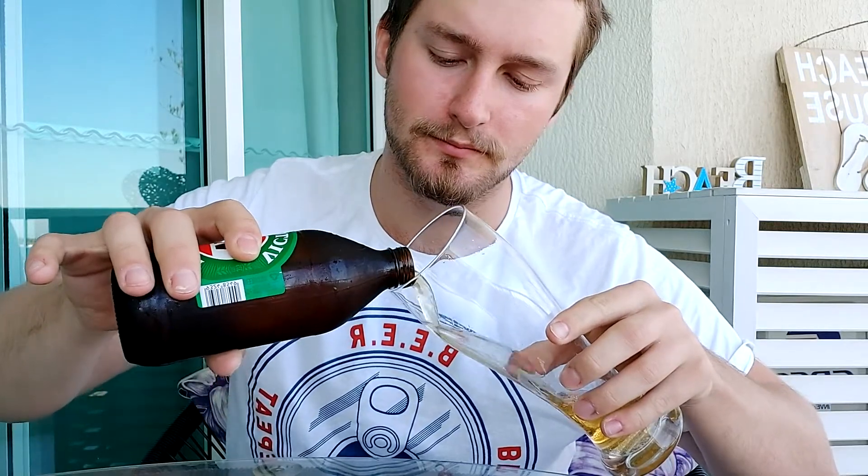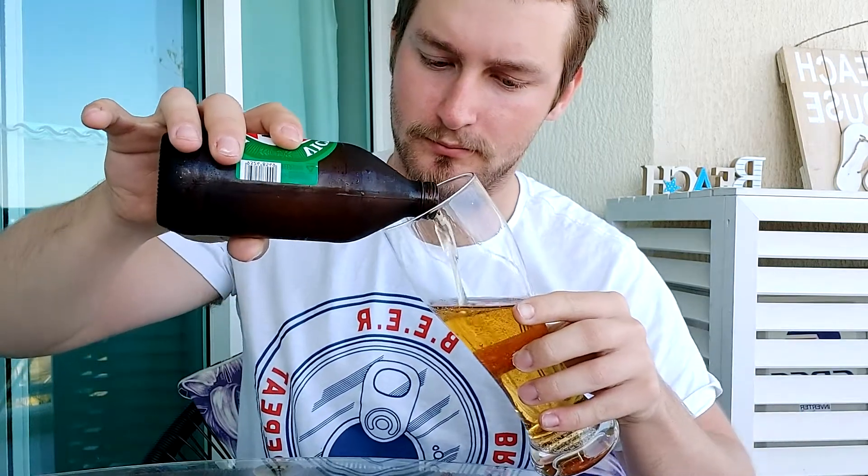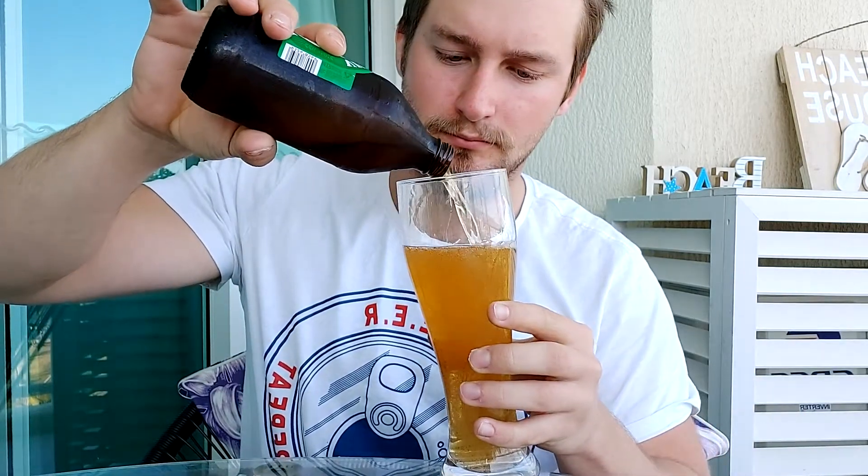Let's give this a little crack open, shall we? Sounds good — nice hiss. Just gonna pour it into this glass.